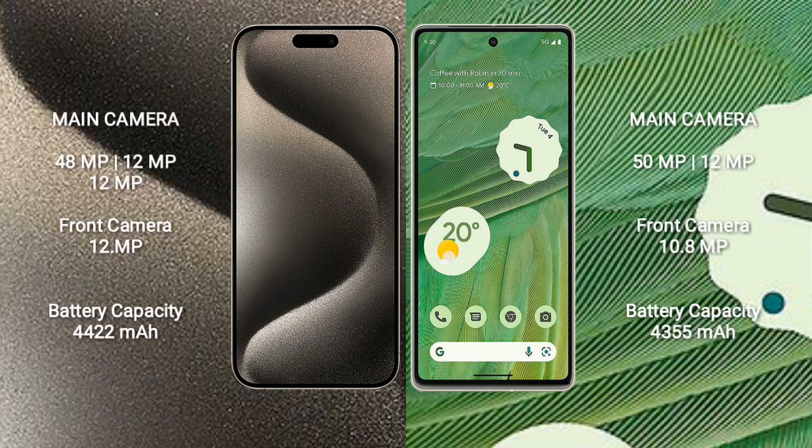iPhone 15 Pro Max has a rear triple camera setup: 48MP plus 12MP plus 12MP, and a 12MP front camera. Google Pixel 7 has a rear dual camera setup: 50MP plus 12MP, and a 10.8MP front camera.